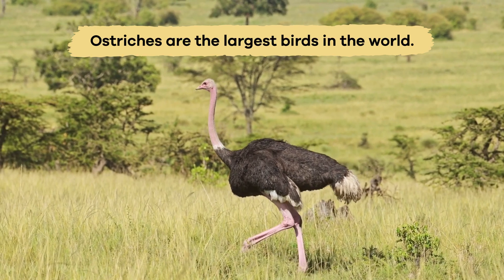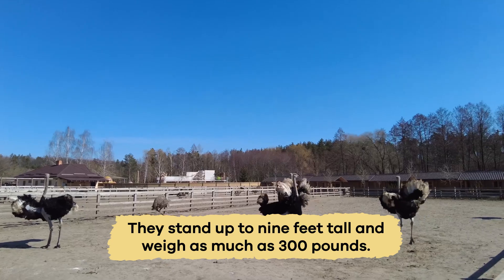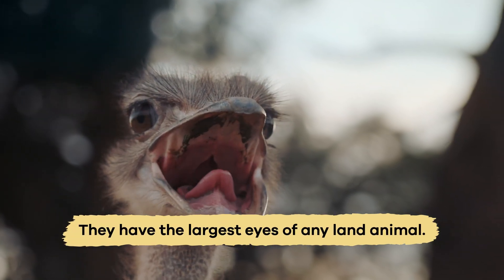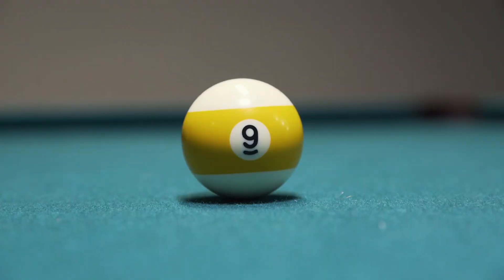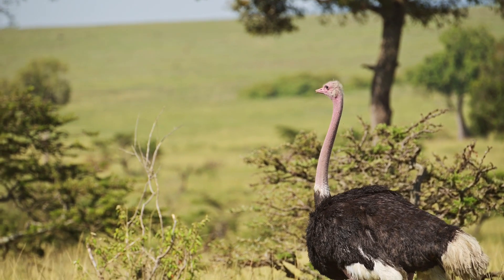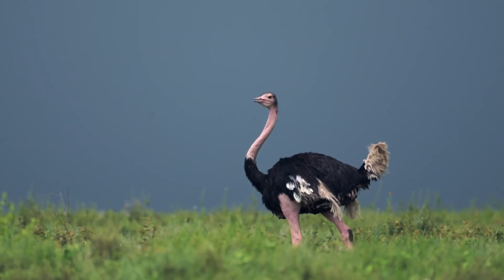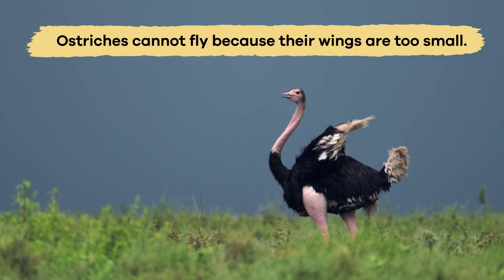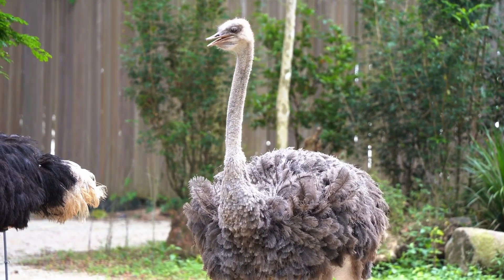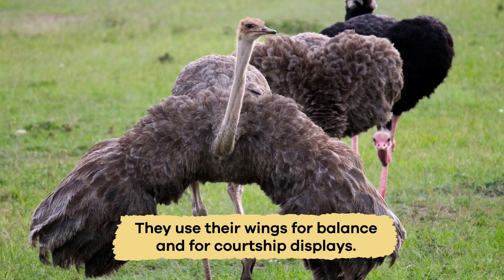Ostriches are the largest birds in the world, standing up to 9 feet tall and weighing as much as 300 pounds. They have the largest eyes of any land animal, which are as big as a billiard ball. These large eyes help them see predators from far away in the open savannas. Despite their size, ostriches cannot fly because their wings are too small and not strong enough to lift them up. Instead, they use their wings for balance and for courtship displays.